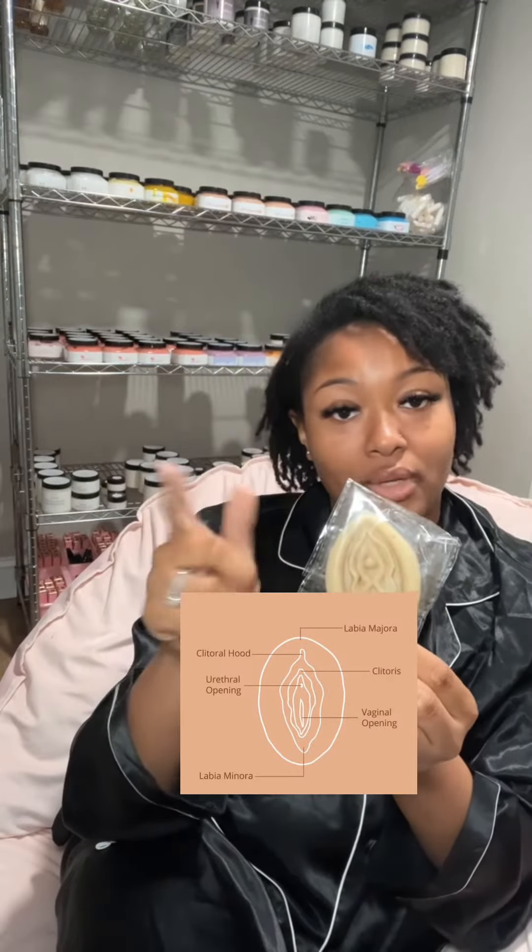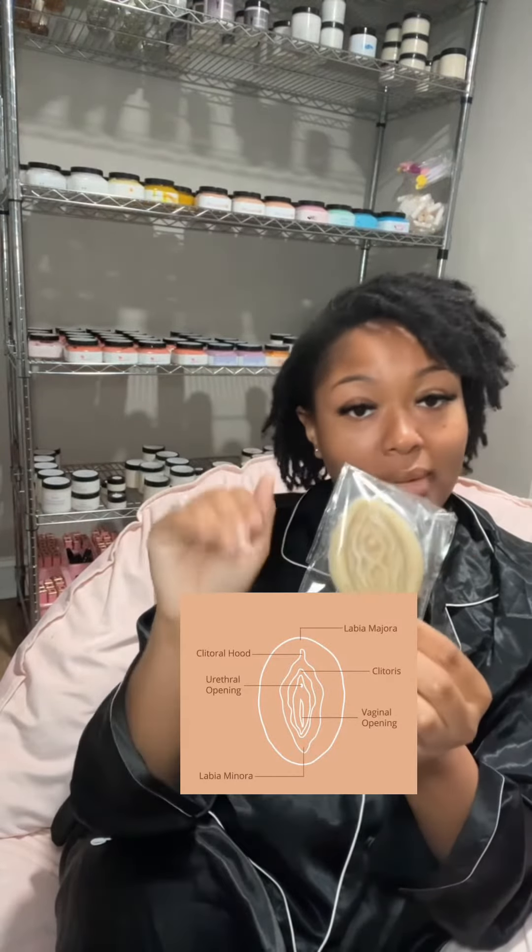All the stuff that we sell — yoni bars and body bars — are safe and sensitive to use on your labia, your clitoris, and your urethra. So you don't have to worry about that. If you're very, very sensitive, however, I would only use the unscented yoni bars there.